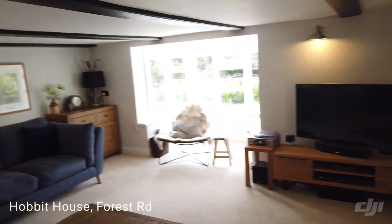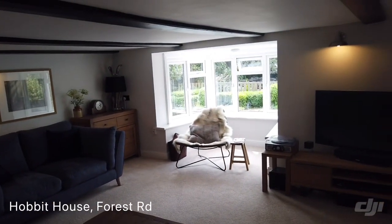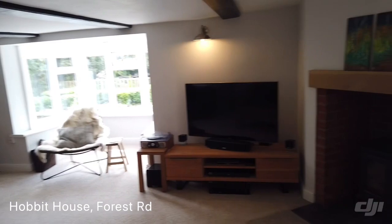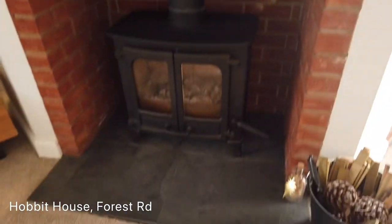Now it does have to be said, it kind of lives up to its name — there's a slightly reduced head height here. However, I am six foot two and I am standing straight up. We've got the patio doors out there into the garden. The burner.